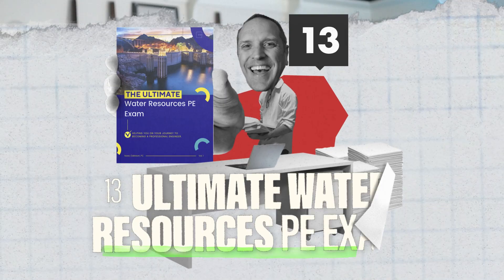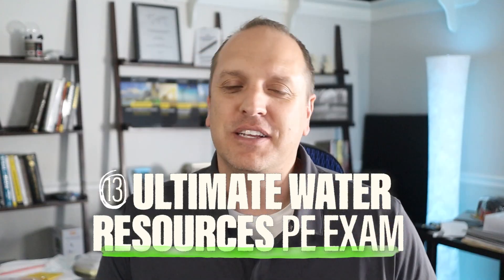The last two resources on my list are our very own practice exams developed at Civil Engineering Academy. Number four is the Ultimate Water Resources PE Exam — an excellent practice exam based on the new April 2024 specifications. It comes with 80 questions based on topics relatable to the latest edition of the specifications. Each question comes with step-by-step solutions at the end of the exam with references to the sections you need to brush up on in the PE handbook, plus the codes and standards that are going to be thrown at you on the exam. Go check that out at CivilEngineeringAcademy.com.